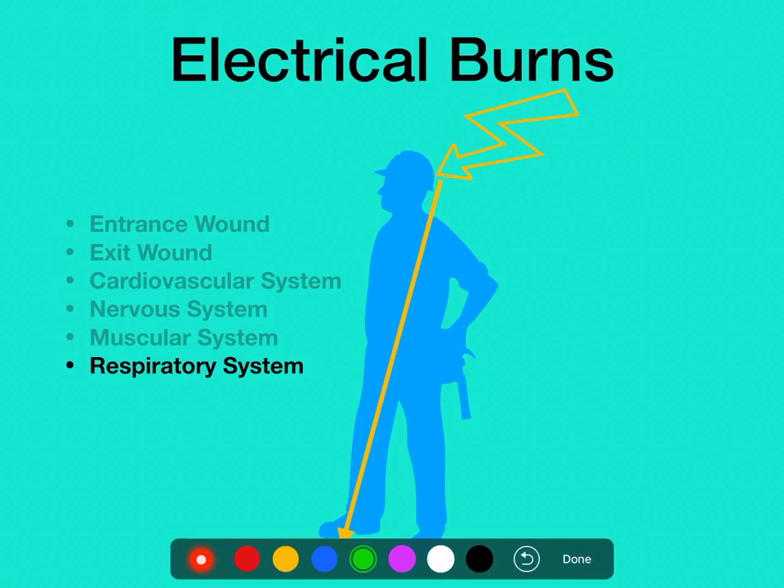Regarding the respiratory system, a common effect of electrical strikes is that it stops the diaphragm and stops breathing. Once rescuers get to the patient, if they can begin bagging fairly quickly, this is usually reversible. CPR is very important for someone in cardiac or respiratory arrest due to electricity — but make sure the patient is no longer in contact with the energy source before you start touching them.